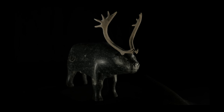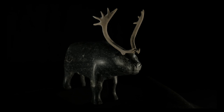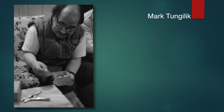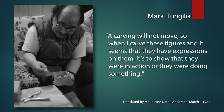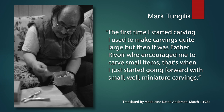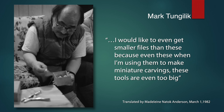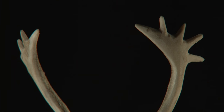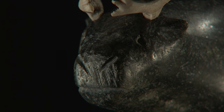In contrast to Oshawitik, Repulse Bay artist Mark Tungalik's caribou is smaller, more compact and self-contained, a feature of Repulse Bay. Tungalik carved many fine examples of people and animals using local stone, but this Central Arctic community is best known for ivory carvings derived from the tusks of the walrus which congregate nearby.